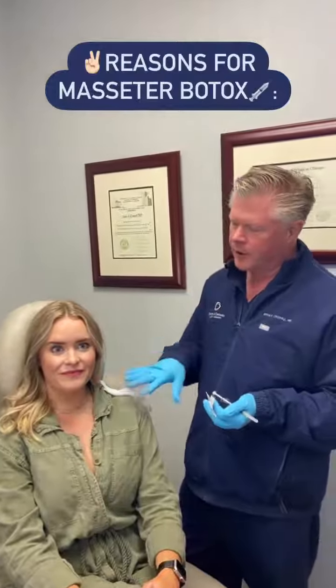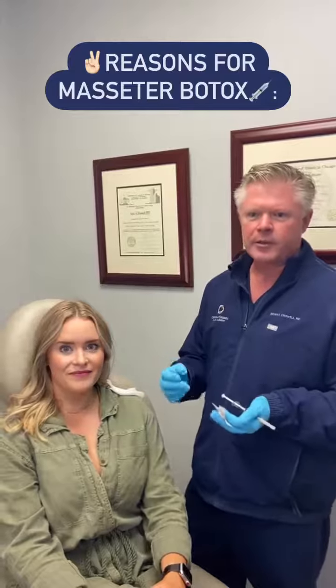Today we're doing Botox for Carol's masseters. Botox or any neuromodulator can be used to change the strength of the masseter muscles and also change the size and shape of the masseter muscles.